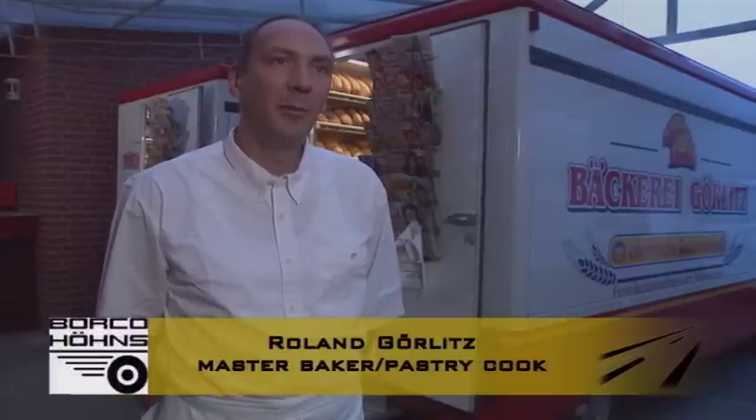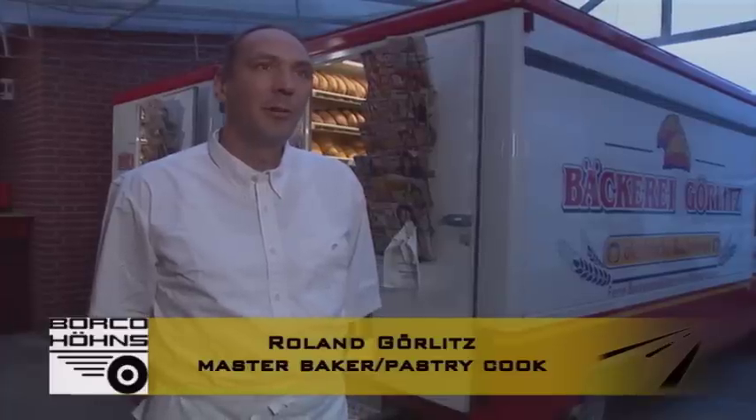We've responded to the times and realized that today things are different. We must come to terms with the demands made on services and we can react to the situation excellently by using our vans. We reach customers who would otherwise be completely inaccessible. In terms of business, this is the great thing because you can react to the market much better than you can in a shop.